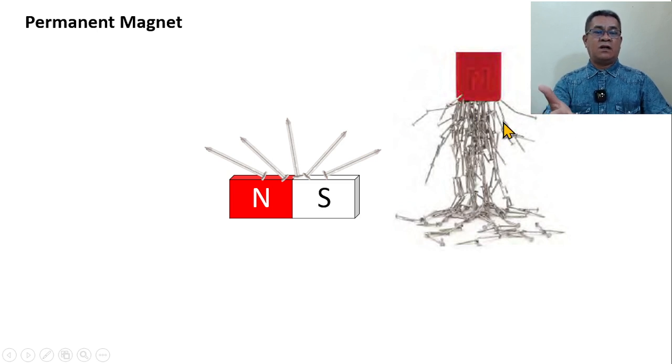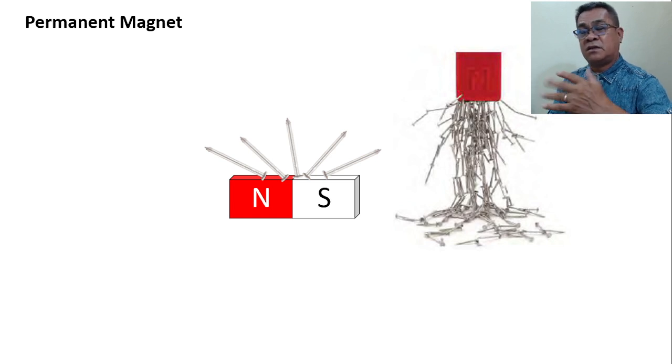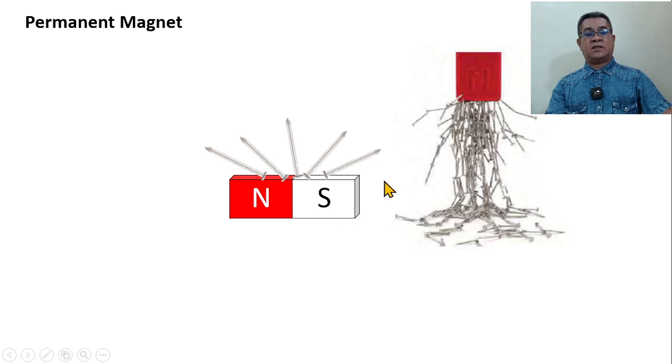These nails are all non-magnetic materials. If you remove them from the permanent magnet, they will lose the magnetic effect because non-magnetic materials cannot sustain the magnetic effect on their own. Some will lose it gradually, some rapidly. But the idea is, all of them eventually lose it.